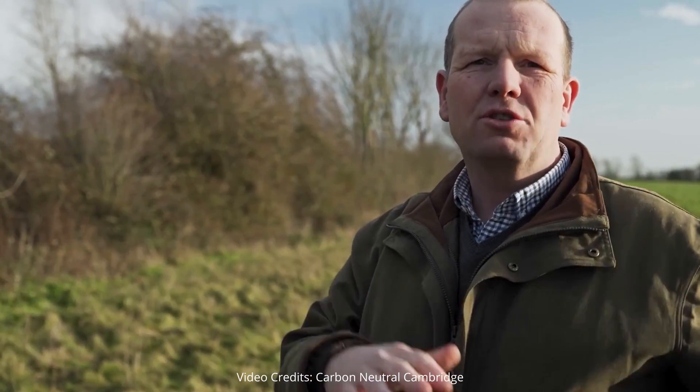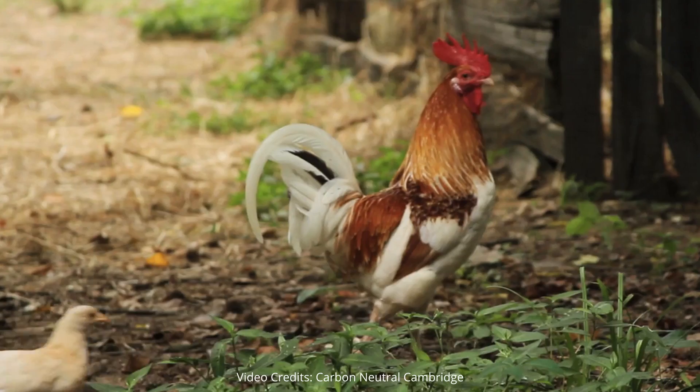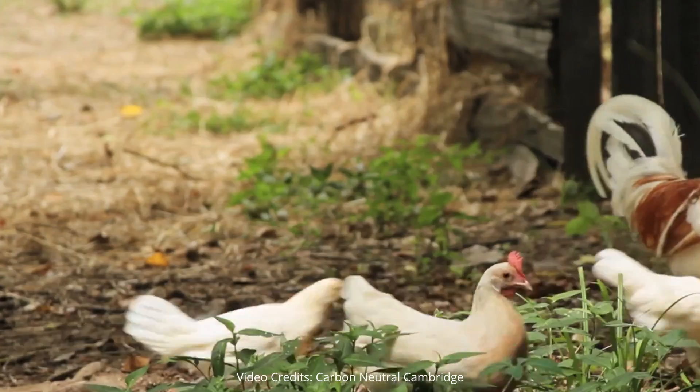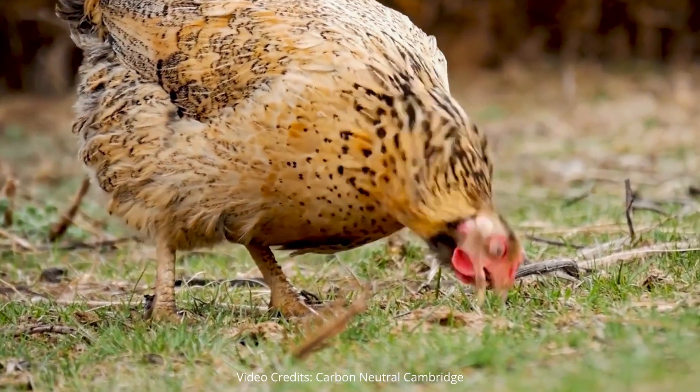They are producing far more than I need now, so as I've improved my soil quality I'm now exporting it to my neighbours and other people, so it's sort of rippling out from that base. People want to eat chicken, so it gives us a byproduct of the manure to feed back into the soil.